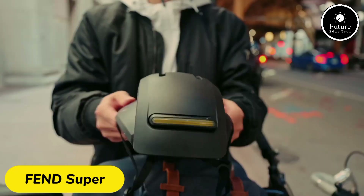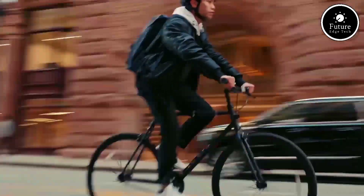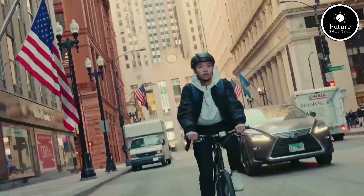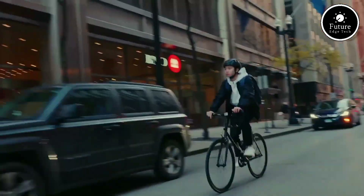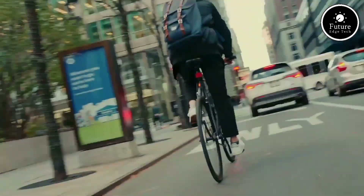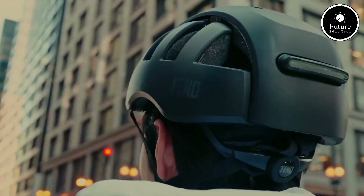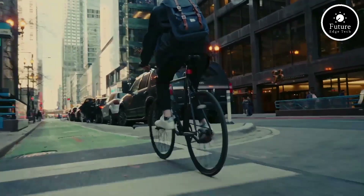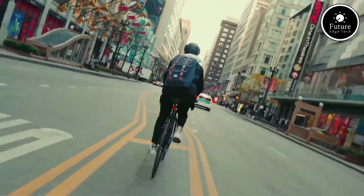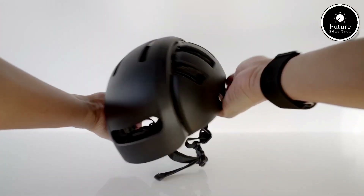The Fenn Super Helmet is revolutionizing urban commuting by blending safety, style, and convenience into a single product. Designed for cyclists and e-scooter riders, this innovative helmet stands out for its patented foldable design, making it compact enough to reduce its size by over 50% when folded. This portability ensures it easily fits into your backpack or tote bag without compromising on safety standards.